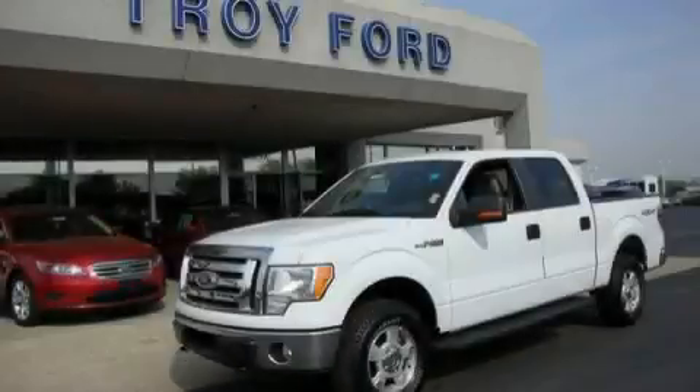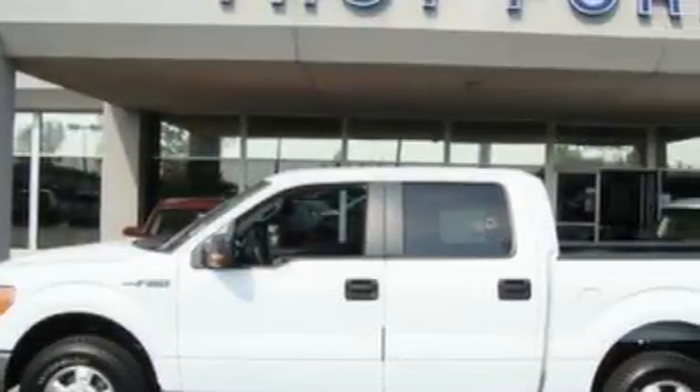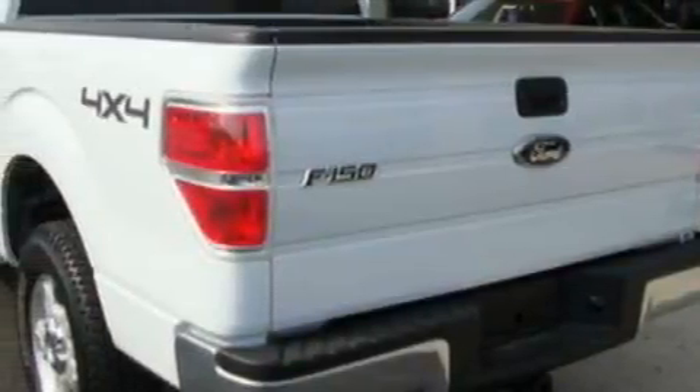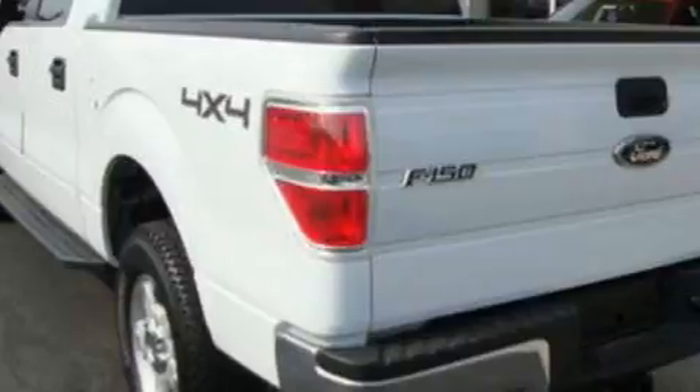This is a 2010 Ford F-150. Whether hauling, commuting, or towing, this truck is the right one for you. The durable eight-cylinder engine connected to a six-speed automatic transmission has enough power to pull a trailer or cruise around town.